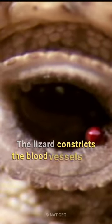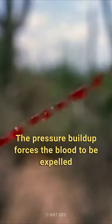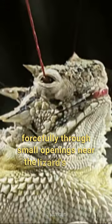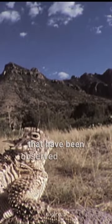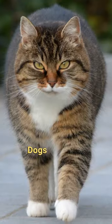The lizard constricts the blood vessels in its head, creating a sudden increase in blood pressure. The pressure buildup forces the blood to be expelled forcefully through small openings near the lizard's eyes. The sprayed blood contains certain chemicals that have been observed to repel certain predators, including coyotes, foxes, dogs, and cats.